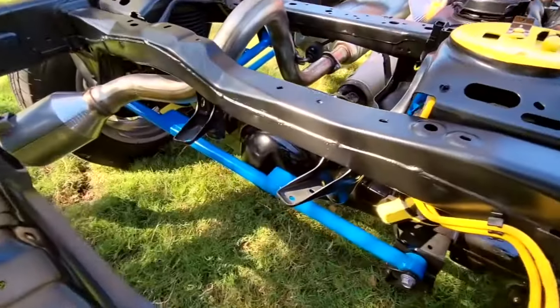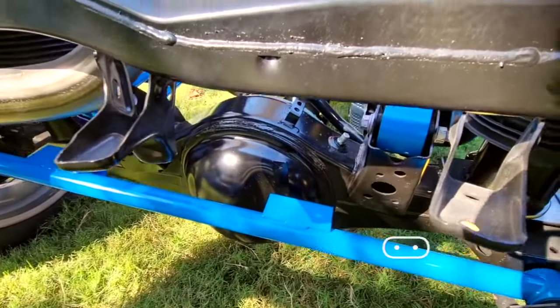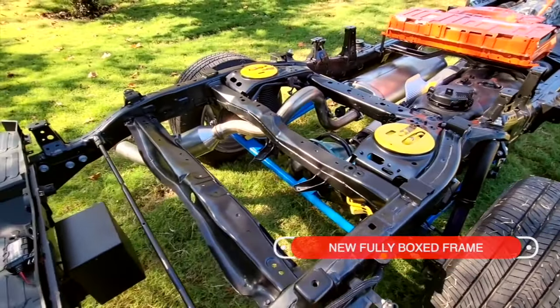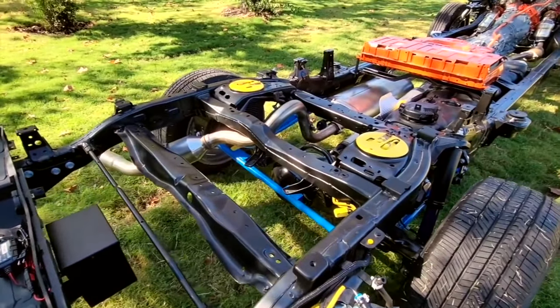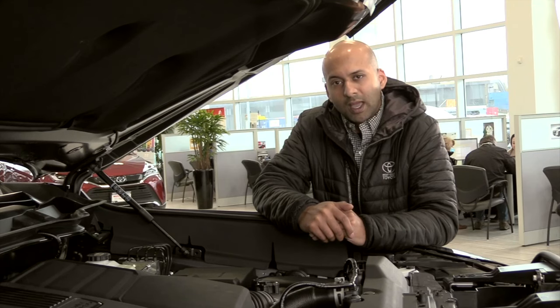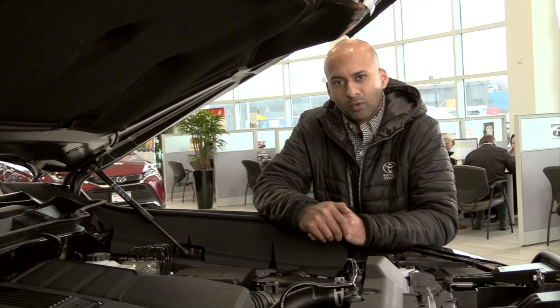Ride height has also been improved. For two-wheel drive models, there's 15mm more ride height versus the old Tundra, and for four-wheel drive models, there's an increase of 20mm. There's also a new fully boxed frame, which is significantly stronger and 50% more rigid to improve performance. In the rear, we've gotten rid of the leaf springs and now have dual-rate coil springs to improve overall ride performance and handling, whether the truck is loaded or unloaded.